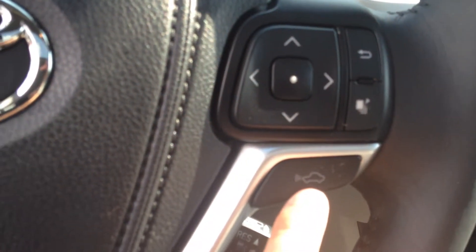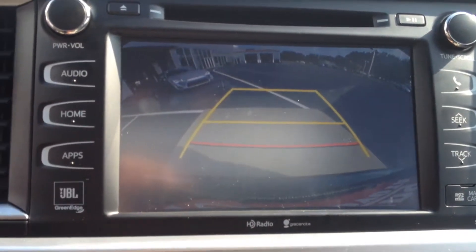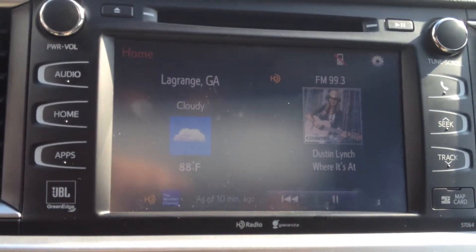There's your front sonar for the dynamic radar cruise control. Your instrument cluster there. Huge touch screen with AM, FM, CD, and satellite. Navigation, traffic, weather, sports, stocks. And dynamic radar cruise control.